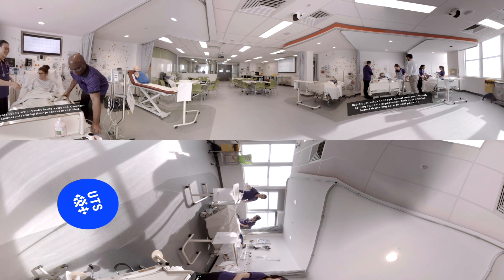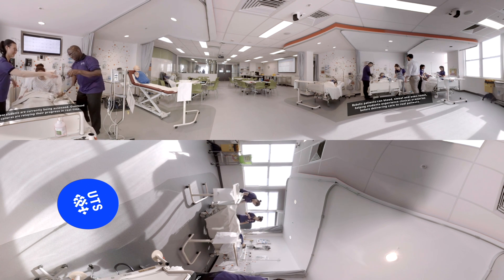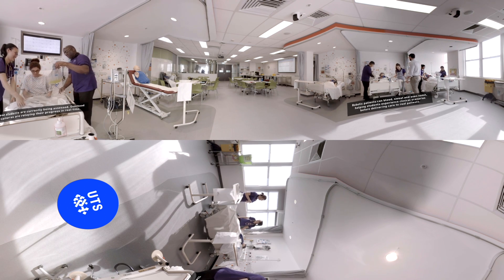Students practice their skills on a selection of mannequins and part-task trainers, and at times they even get involved in role-play scenarios, sometimes playing the patient themselves.